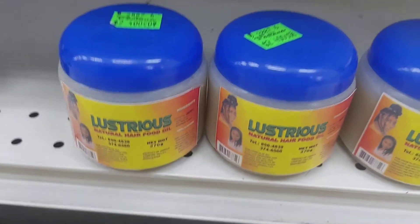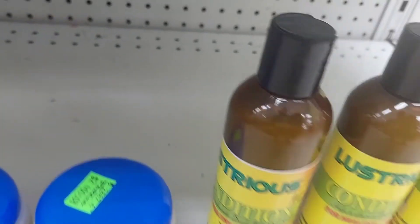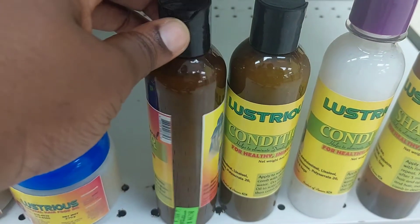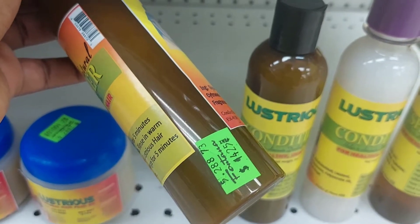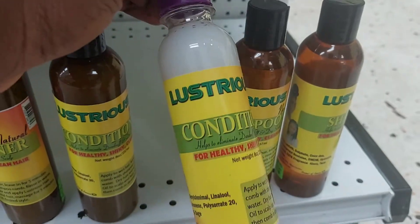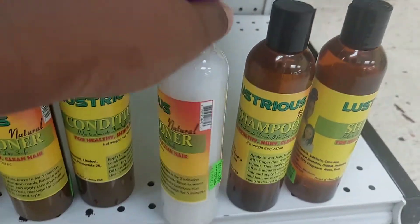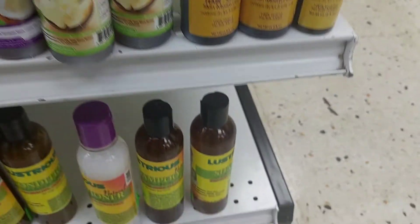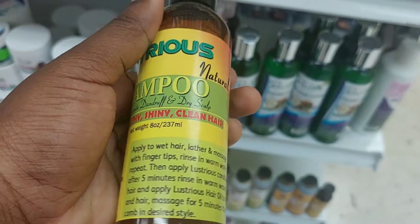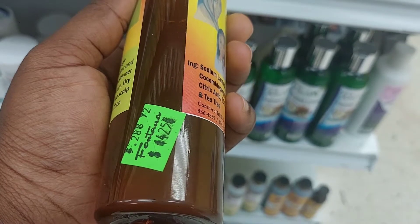This is my hair grease of choice if I'm going natural — Lustrous is my thing. You might see the two little conditioners and shampoos beside it, which are a little underwhelming. What's special about this brand is they are famous for their hair grease — that's what they are famous for, and I love it. I've never tried the shampoo and conditioner, but I've been using the hair grease for maybe 15 years. I use it on and off. I don't use it now because sometimes I can't find it — it goes so fast.